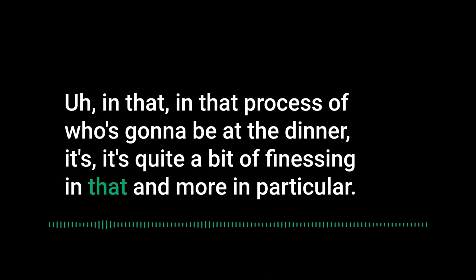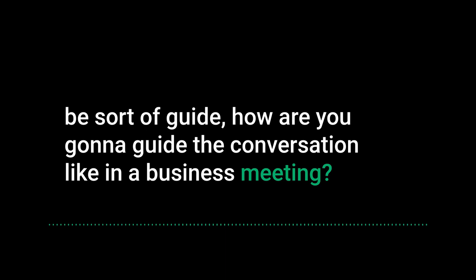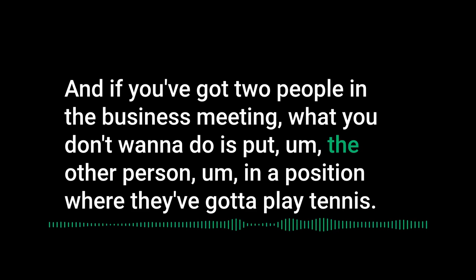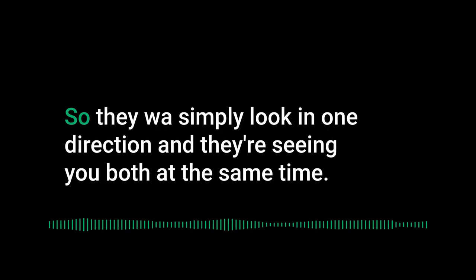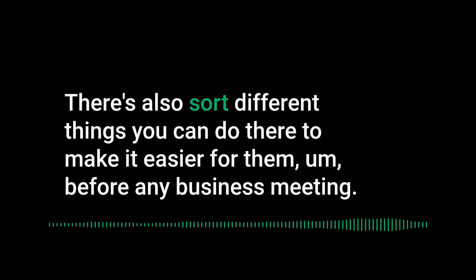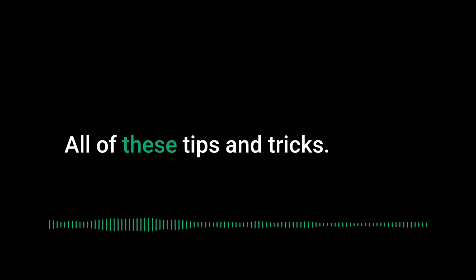When sitting down for a business meeting or dinner, think about seating arrangements. If you have two people from your side in a meeting, don't put the other person in a position where they have to look back and forth between you like watching a tennis match. Seat yourselves so they can see both of you at once, looking in one direction. Be deliberate about where you sit at the table.